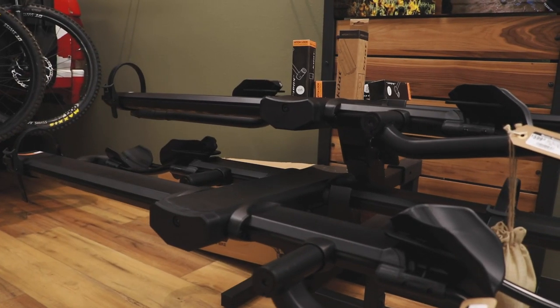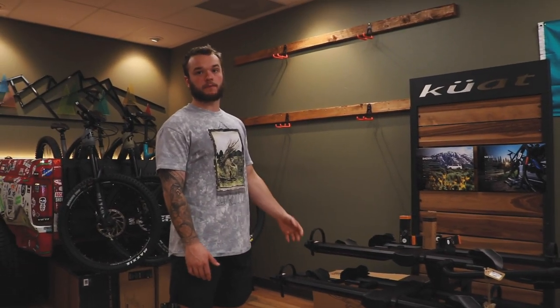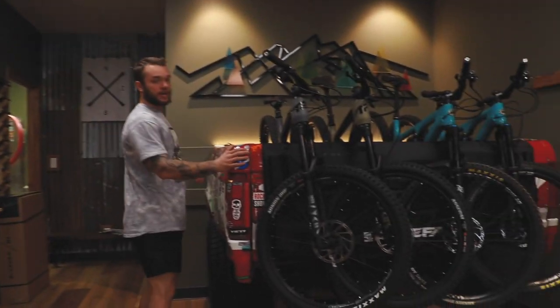Kuat rack — NV2 bases. We also have the four-rack extension so you can get four bikes if you're a family. They're in stealth black which looks super sick; it matches with every car unless your car is, like, powder-coated yellow. But if you have a yellow powder-coated Camry, you've got bigger problems.